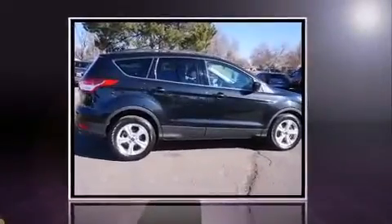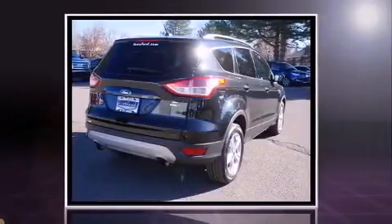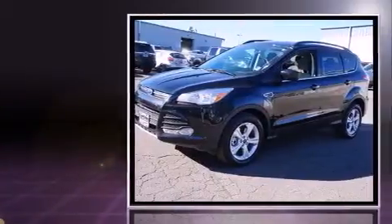Discerning drivers will appreciate the 2014 Ford Escape. With fewer than 35,000 miles on the odometer, this four-door sport utility vehicle prioritizes comfort, safety, and convenience.